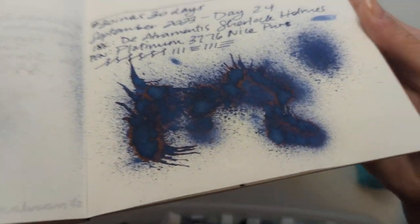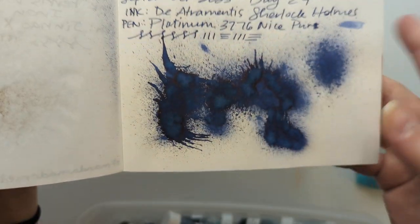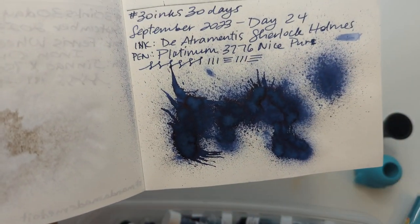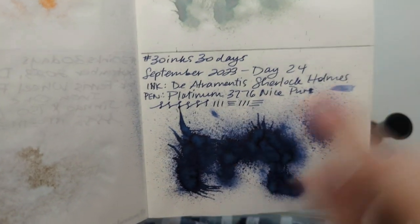Here is the splat from Day 24. This was Diamine Sherlock Holmes. This one looks more Rorschach-testy. Didn't we decide that this is Reichenbach Falls? That must be Sherlock, and there's his cane — his stick.